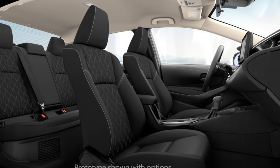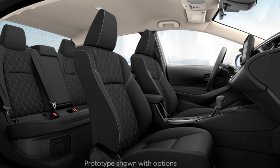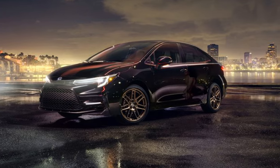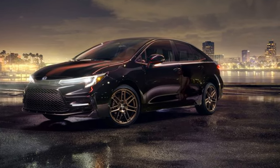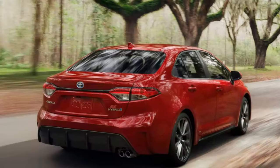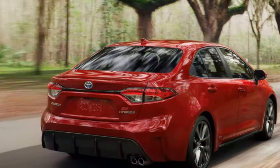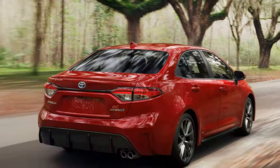Imagine a car that doesn't just get you from point A to point B, but transforms your journey into a luxurious experience. Picture a vehicle that doesn't compromise on performance while championing sustainability. That's the promise of the 2024 Toyota Corolla Hybrid, so buckle up as we delve into its marvels.